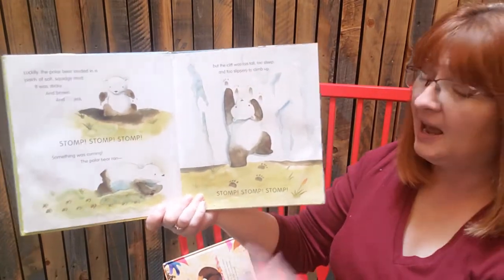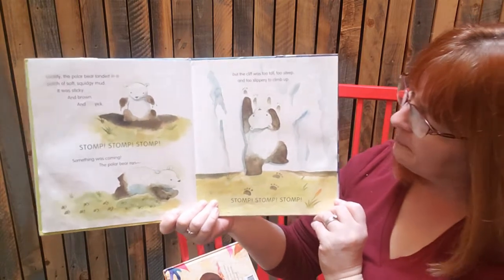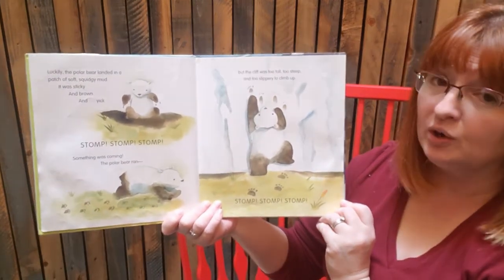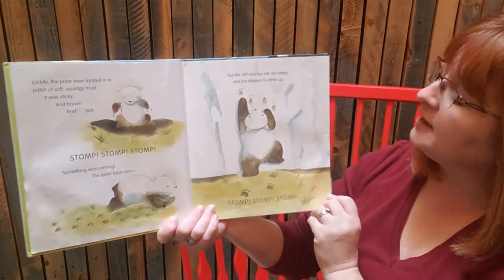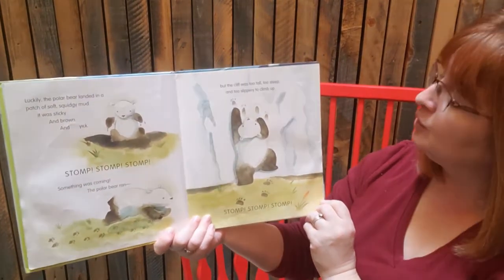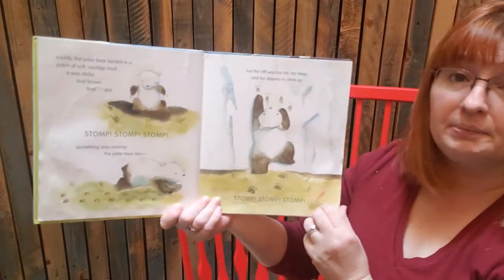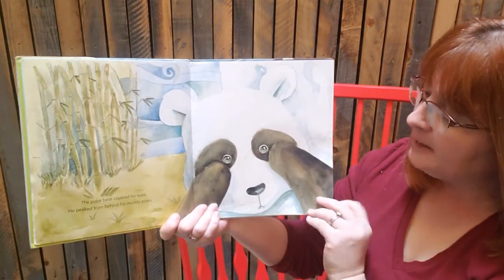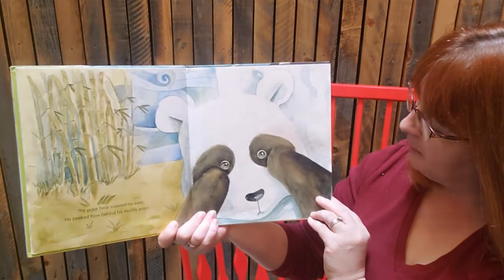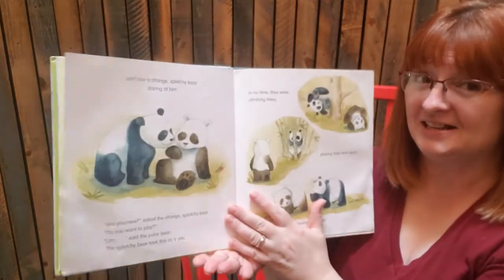Luckily the polar bear landed in a patch of soft spongy mud — sticky and brown and yuck. Stomp, stomp, stomp — something was coming. The polar bear ran, but the cliff was too tall and steep and slippery to climb up. Stomp, stomp, stomp. The polar bear covered his eyes and peeked from behind his muddy paws. Who does he look like? A panda!